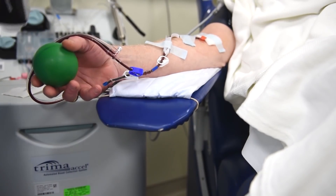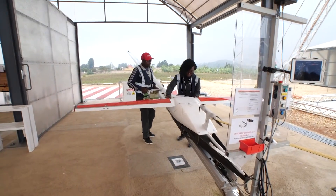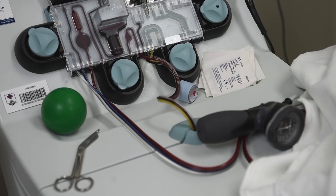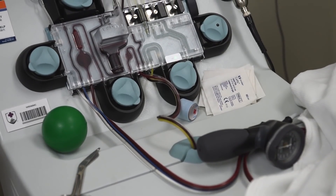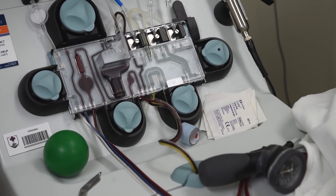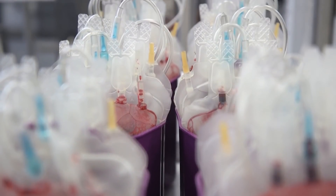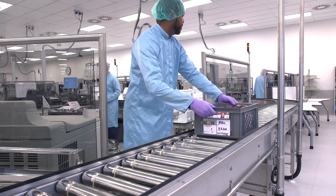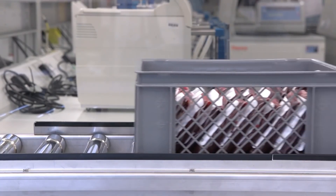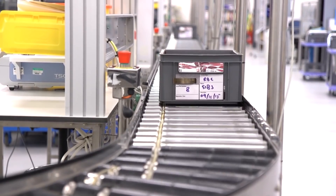Some solutions to the blood shortage aim to get more people to donate; others aim to improve the logistics of blood delivery. But even if more people donated, the treadmill of supply and demand is still profoundly difficult to stay on top of. This is why the idea of creating universal blood has floated around the scientific community for decades. If we could turn any type of blood into O blood, many complications in the blood donation network could be alleviated — but how far are we from it becoming a reality?